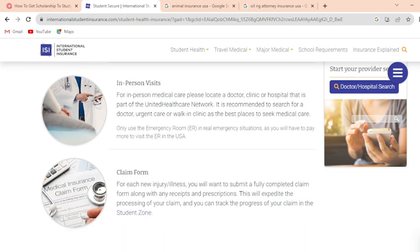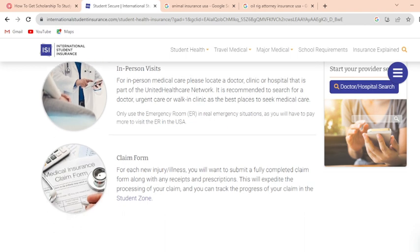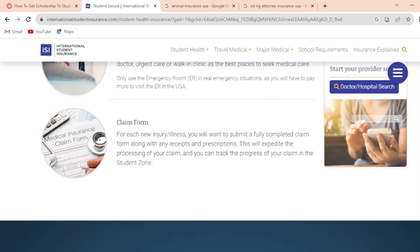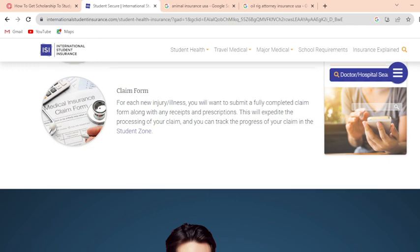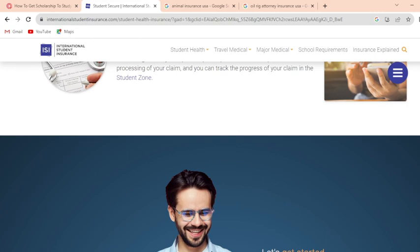Here is the claim form process: for each new injury or illness, you will want to submit a fully completed claim form along with your expenses and prescriptions. This will expedite the processing of your claim, and you can track the progress of your claim in the Student Zone.